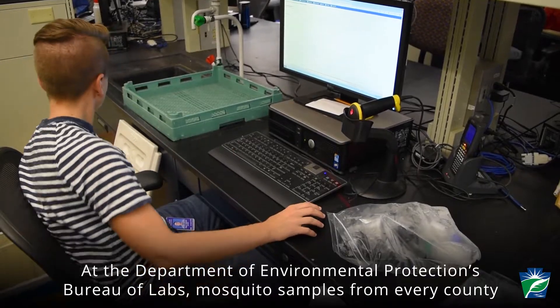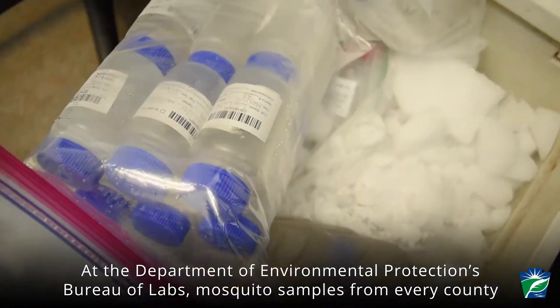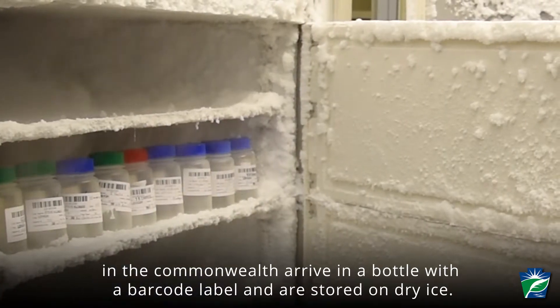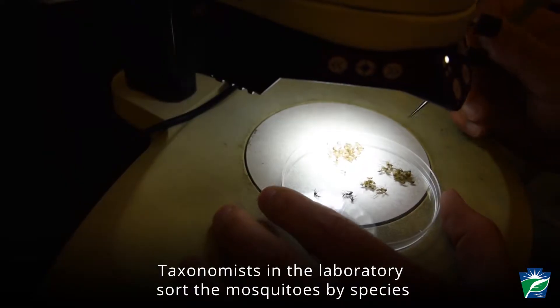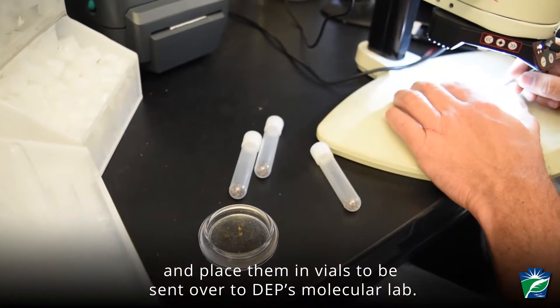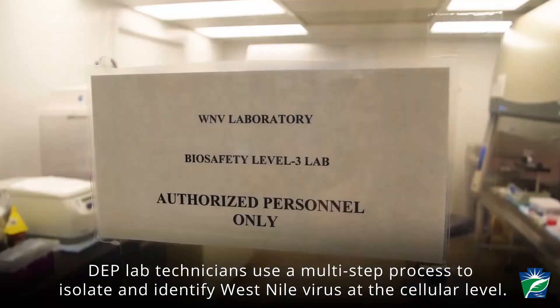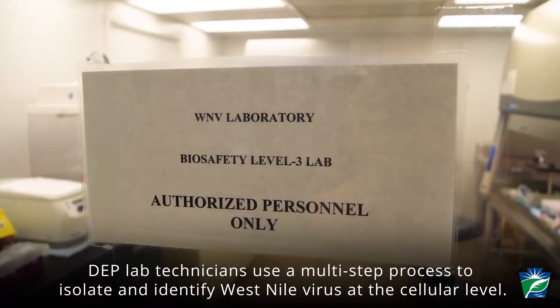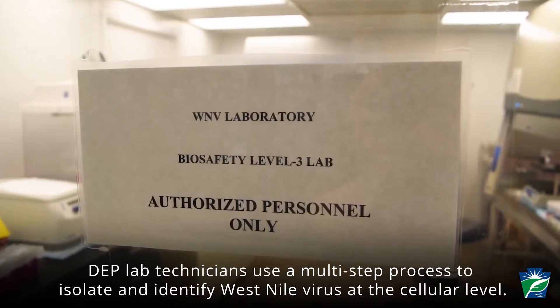At the Department of Environmental Protection's Bureau of Labs, mosquito samples from every county in the Commonwealth arrive in a bottle with a barcode label and are stored on dry ice. Taxonomists in the laboratories sort the mosquitoes by species and place them in vials to be sent over to DEP's molecular lab, where technicians use a multi-step process to isolate and identify West Nile virus at the cellular level.